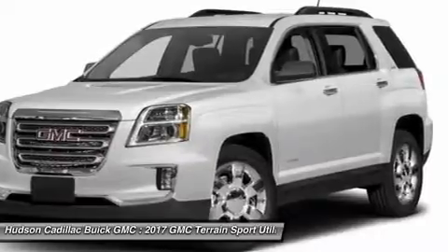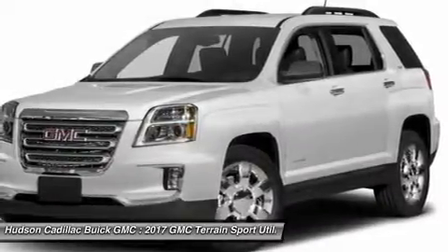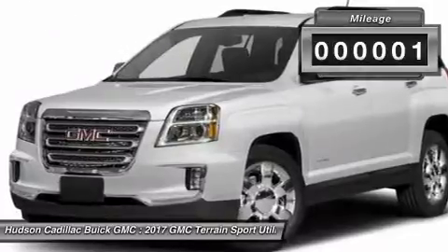Letting occupants enjoy a confident driving experience. An EPA-estimated 32-highway MPG is not bad either, and is priced below $30,000. This vehicle has less than 100 miles.